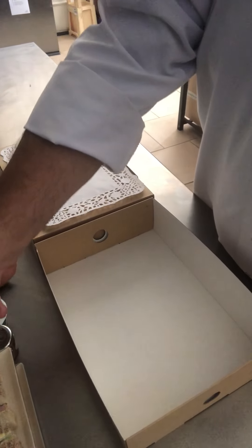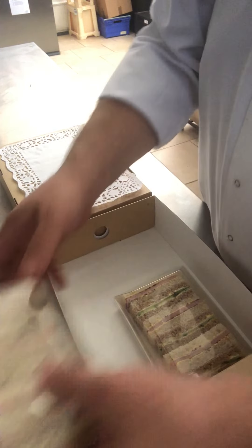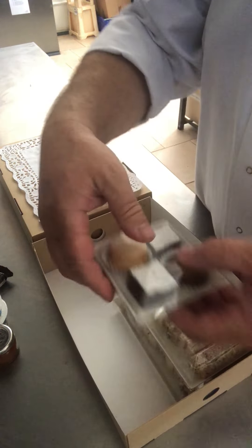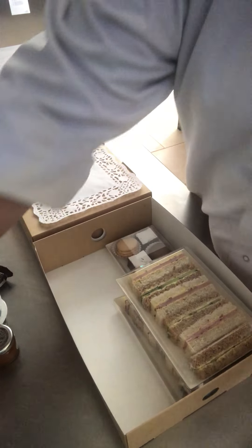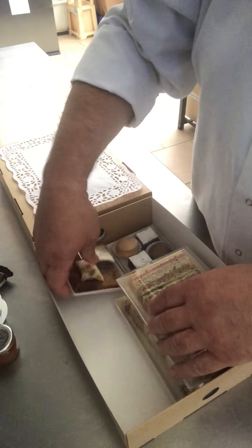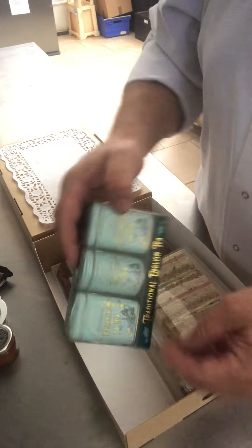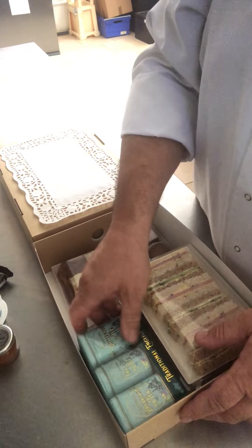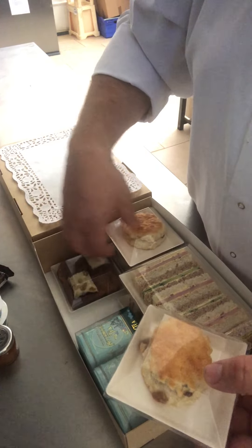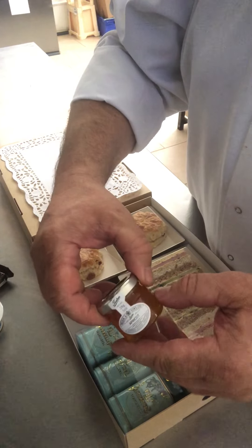Let me show you what's in our afternoon tea by post. We have your finger sandwiches, chocolate fudge brownies, and macaroons. You have the mini toffee loaf and the carrot cakes. You have assorted vintage loose tea in a tin, and of course you have your scones, which can be plain or raisin. Then you have apricot jam.